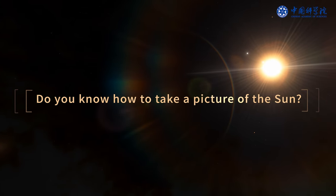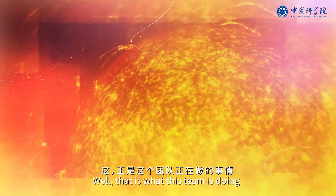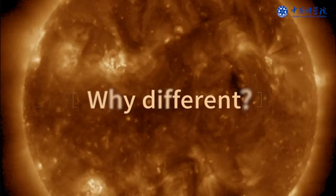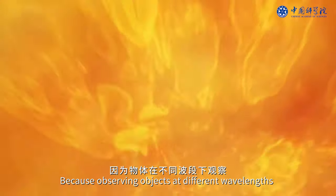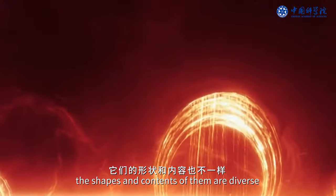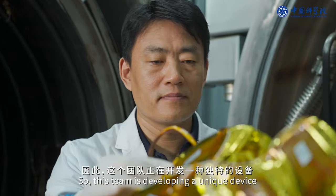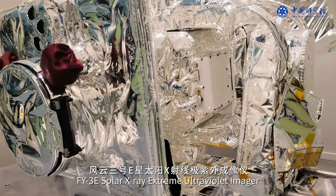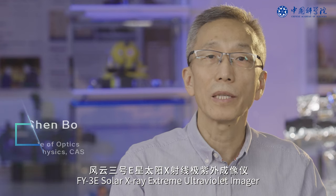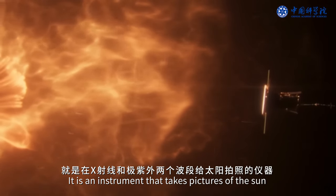Do you know how to take a picture of the Sun? That is what this team is doing. Observing objects at different wavelengths reveals diverse shapes and contents. This team is developing a unique device: the FY3E solar X-ray extreme ultraviolet imager — an instrument that takes pictures of the Sun in the X-ray and extreme ultraviolet bands.